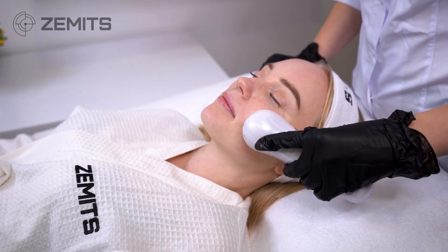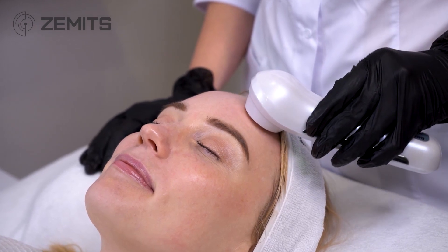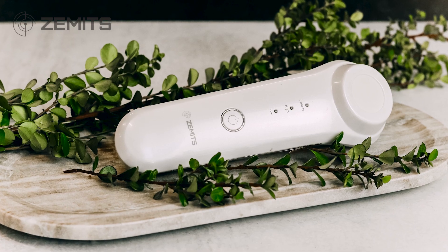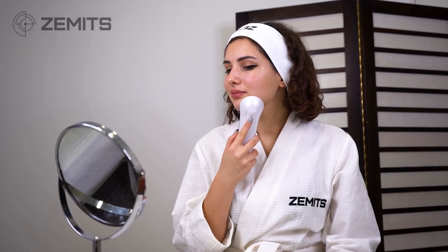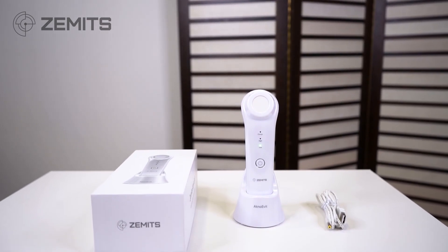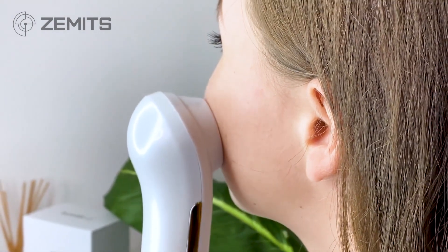By using the AknoEvit after exfoliation or extraction treatments, you'll be providing your clients with the best possible results. At Zamets, we believe that the AknoEvit is an essential tool for any esthetician looking to provide their clients with the highest level of care and attention. Don't miss out on the opportunity to add this incredible device to your spa room and offer your clients a truly comprehensive skincare experience.